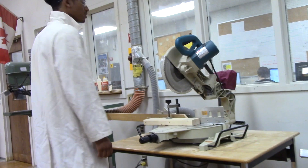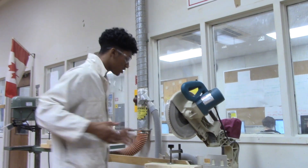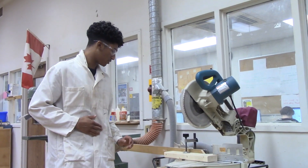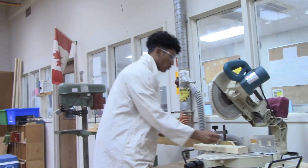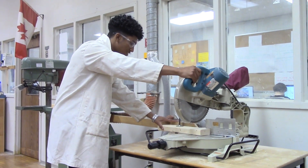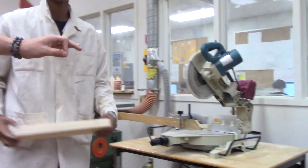That's the miter saw — the most useful tool in the woodshop. It makes accurate cuts. The meanest, mightiest, scariest tool in the woodshop — the miter saw. Get your piece of wood, push it in, do not touch the blade in the middle. Keep your hand on the wood and the clamps will do the work. Make your mark where you want to cut, and the miter saw will do the work. Cut it. Good job.